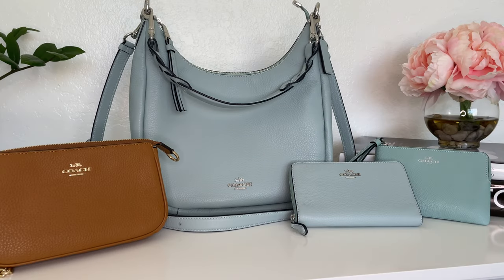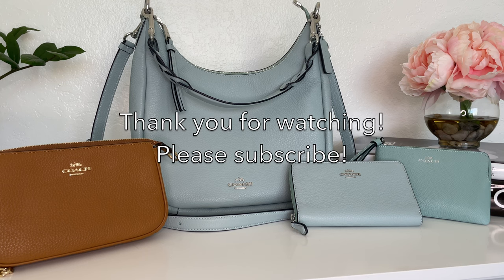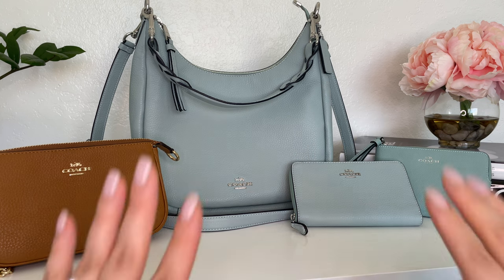So there you have it, guys — that is my haul from the Coach Friends and Family sale. I'm super happy with all of the pieces I picked up. I think they were all very high quality and well made, and they're fun colors that I wouldn't necessarily use all year round but a nice way to affordably add some color to my collection. Let me know what you think and if you're going to shop the sale. Thank you so much for watching — please like this video, subscribe to my channel, and I'll see you guys next time. Bye!